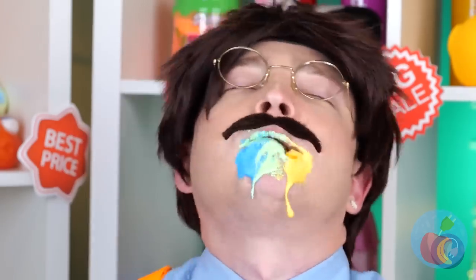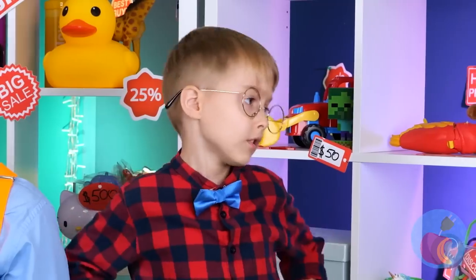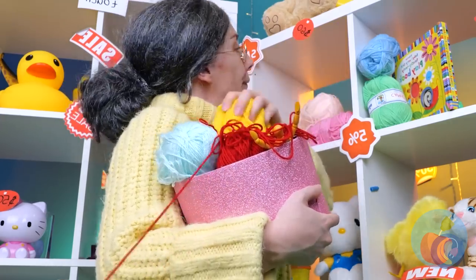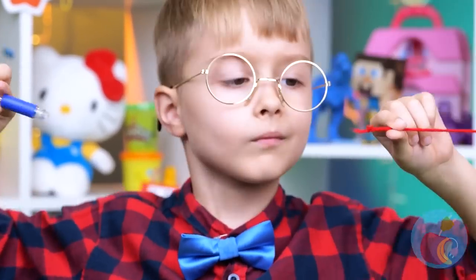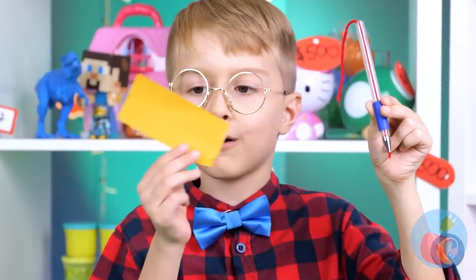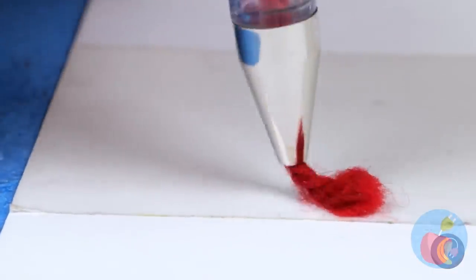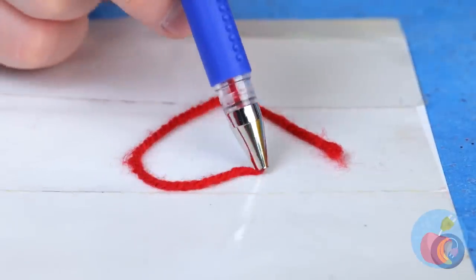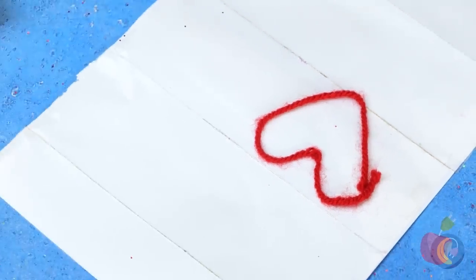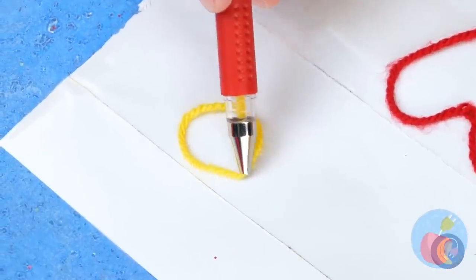Excuse me sir, I think you might want a napkin and maybe a shower. If you want your art to last a little longer, instead of candy use yarn — just add to an empty pen. We want it to stick, so add some double-sided tape to the paper. Now you can draw whatever you imagine, practice drawing shapes, and why not try filling them up too?